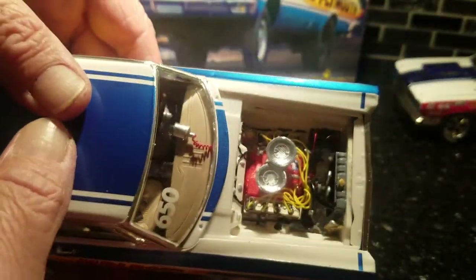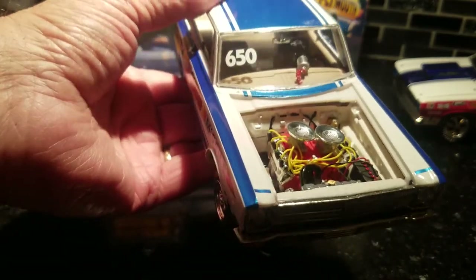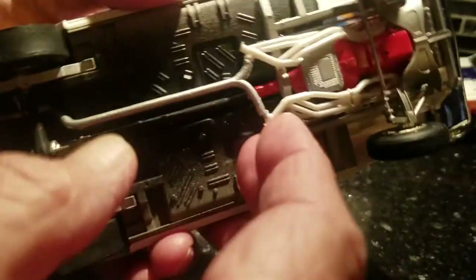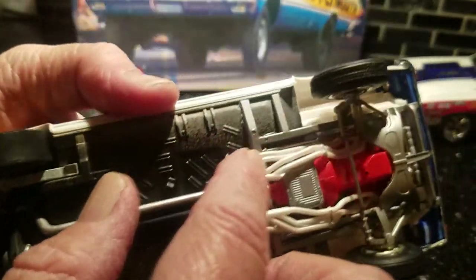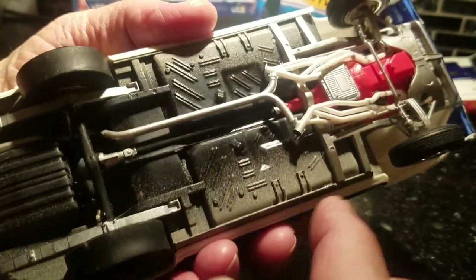I wired the Hemi in it — Yellow Jacket wiring — cabled up the battery and all. Very nice. I love the headers on this kit, man. Those are killer headers. I could use a whole box of them.